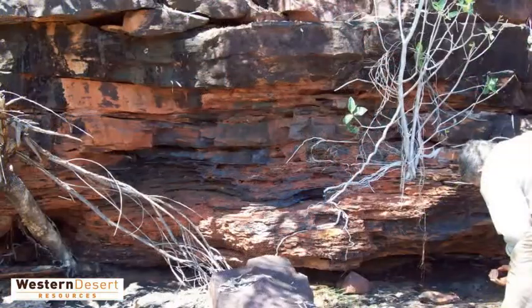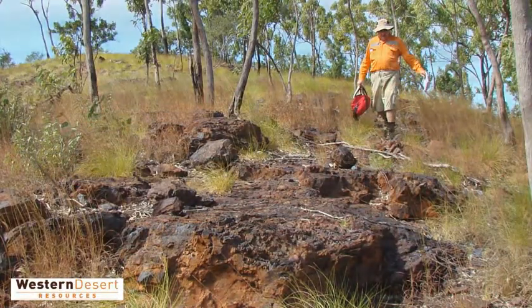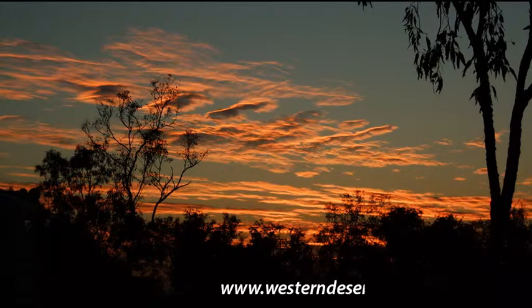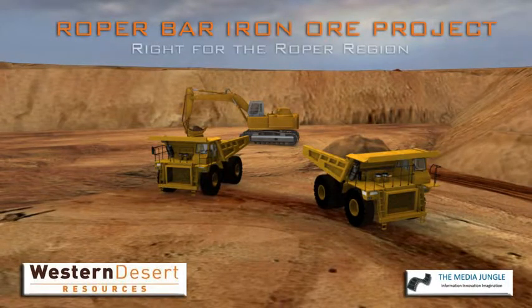Roper Bar will satisfy the increasing local and global demand for the supply of quality iron ore over the mid to long term, and Western Desert Resources is committed to building and operating it responsibly. Right for the Roper Region. Right for the Territory.